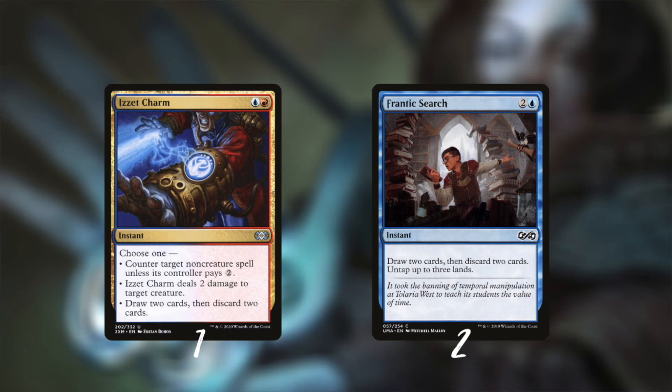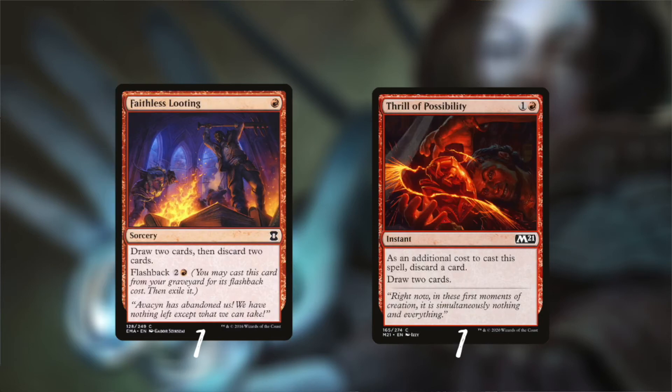Frantic Search is similar but it also untaps some lands, so it's great with our Arrogant and Reckless Wurms. Faithless Looting is on my personal restricted list, so I included just one copy as my red spell with flashback that also enables madness. Thrill of Possibility has a similar role - it discards and draws cards as well, but it does it at instant speed.